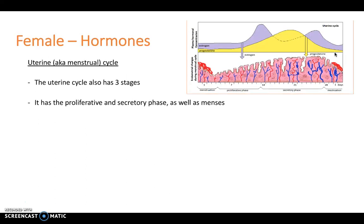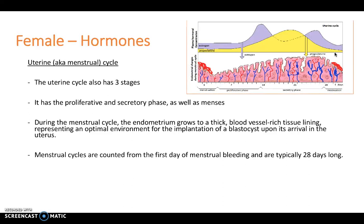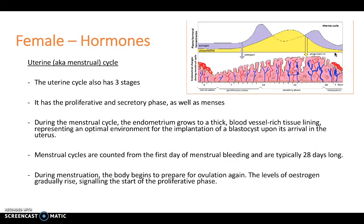The uterine cycle also has three stages: the proliferative and secretory phases, as well as menses or menstruation. During the uterine cycle, the endometrium grows into a thick, blood vessel-rich tissue lining, which represents an optimal environment for the implantation of a blastocyst upon its arrival into the uterus from the fallopian tubes. The menstrual cycles are counted from the first day of menstrual bleeding and are typically around 28 days long. During menstruation, the body begins to prepare for ovulation again, and the levels of estrogen gradually rise, signalling the start of the proliferative phase.